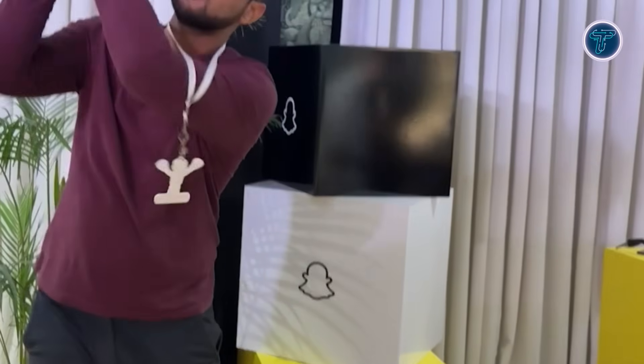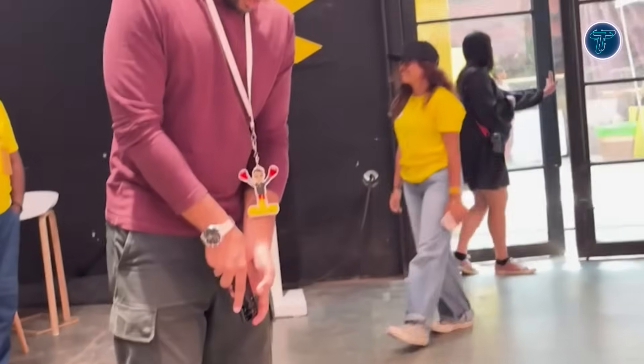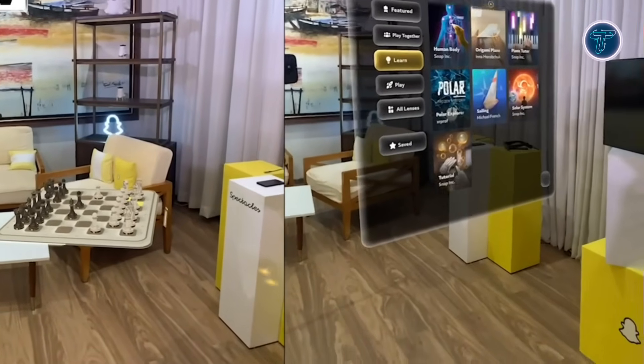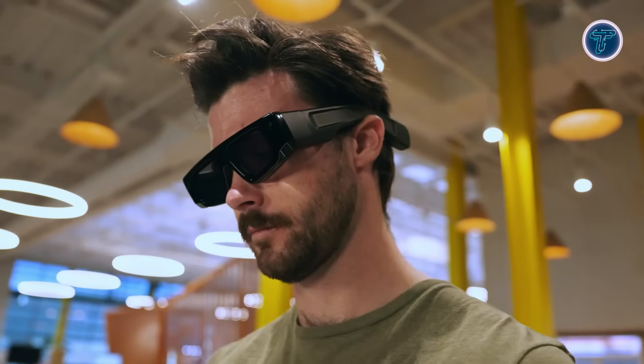While not yet available to the general public, these glasses hint at the future of wearable tech. With their high-fidelity display, custom OS, and real-time interaction capabilities, Snap's Spectacles 5 are an essential development tool for AR creators. An early-stage platform priced at $99 per month or $1,188 annually.